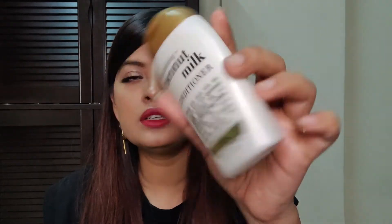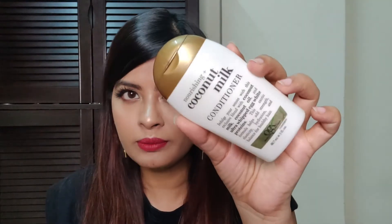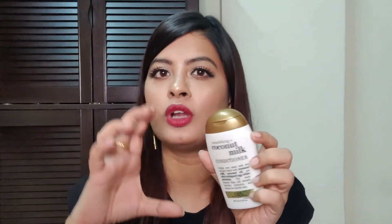The OGX conditioner has nourishing coconut milk. I really feel good after using this conditioner. I usually buy a smaller bottle of conditioner than shampoo because I use a lot of shampoo and very little conditioner. That's how I manage the two.